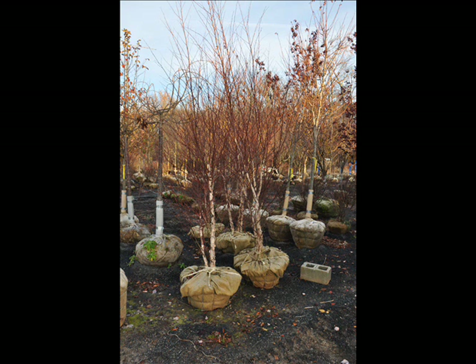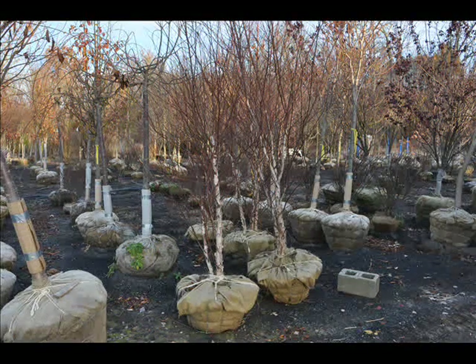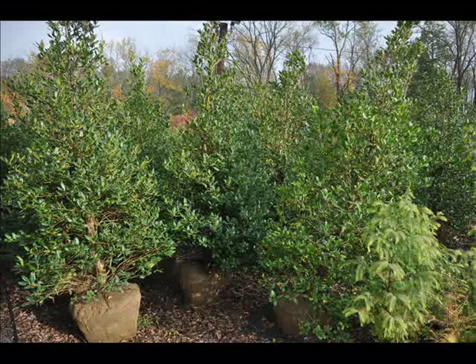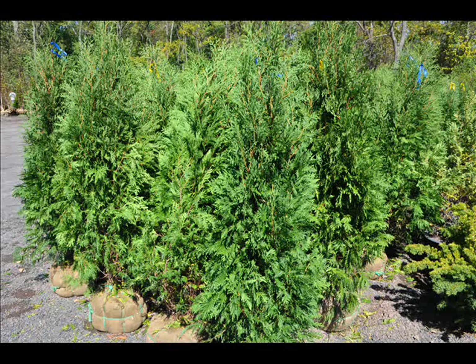We can also supply you with bald cypress, larch, and eastern red cedar. In the way of shrubs we have arrowwood viburnums, bayberry, blackhaw viburnums, a whole range of viburnums, dogwoods, red twig, silky dogwoods, and elderberries. We also have forsythia, common lilacs, Japanese lilacs, Peking lilacs, nannyberry, ninebark, and Russian olive, which some people think is invasive. We also sell winterberry holly.